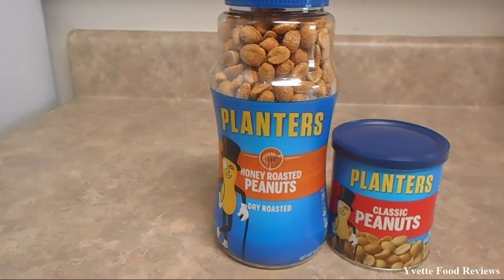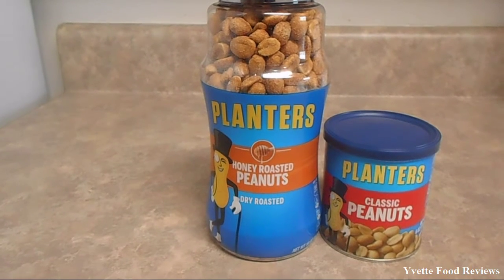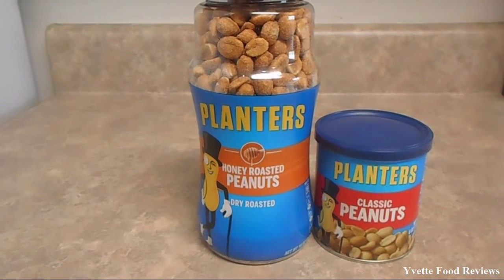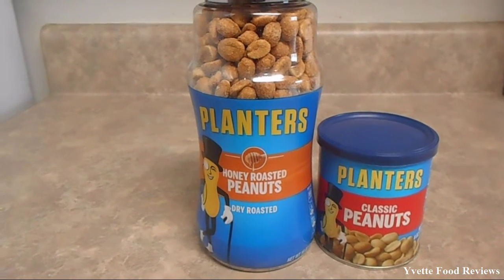Hey everyone! Today I am doing a food review and the product is Planters Honey Roasted Peanuts and Classic Peanuts.